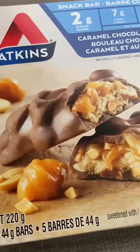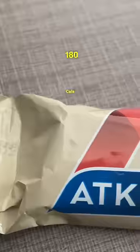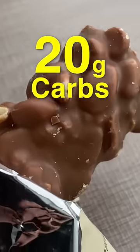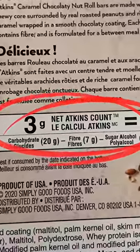Today I'm testing an Atkins bar to see what it does to my blood sugar. This is an Atkins caramel chocolatey nut roll — I've had a lot of requests to test these. Each bar has 180 calories, 12 grams of fat, 7 grams of protein, and 20 grams of carbs. The net carbohydrates are only 3 grams, so theoretically this bar should not have a significant impact on my blood sugar. I'm really curious to see if that's going to be the case.